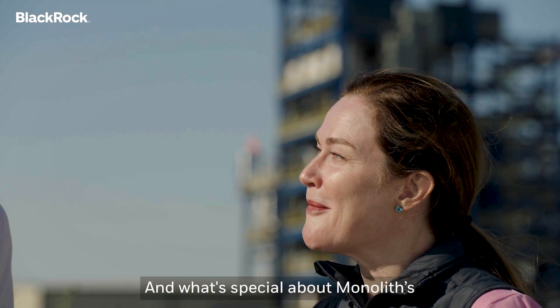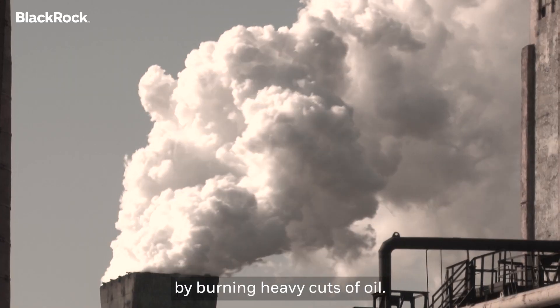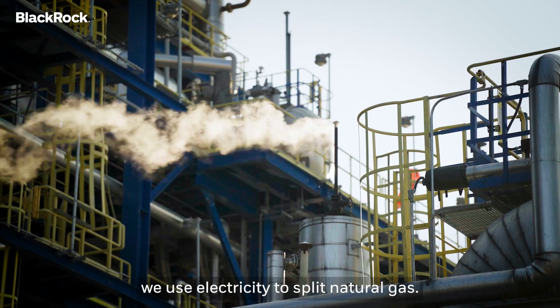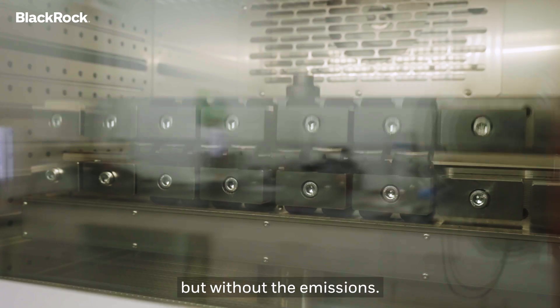What's special about Monolith's carbon black? For the last hundred years, the world's been making carbon black by burning heavy cuts of oil. Instead of burning oil, we use electricity to split natural gas. So our carbon black has all the same performance properties, but without the emissions.